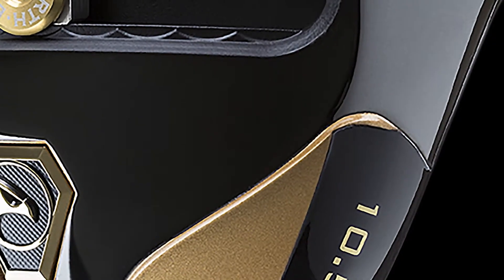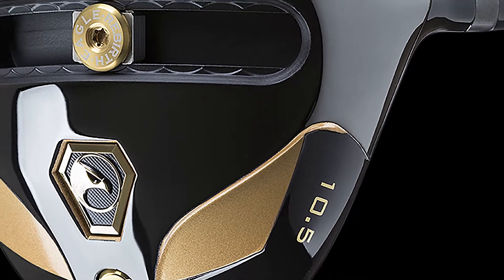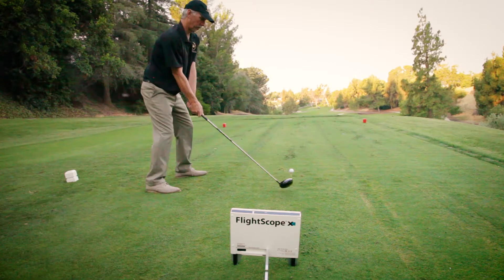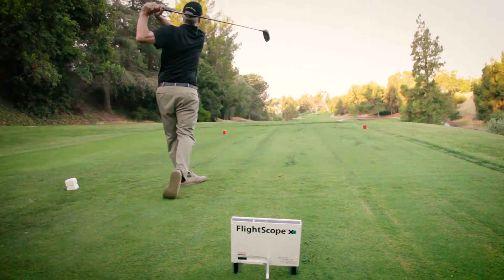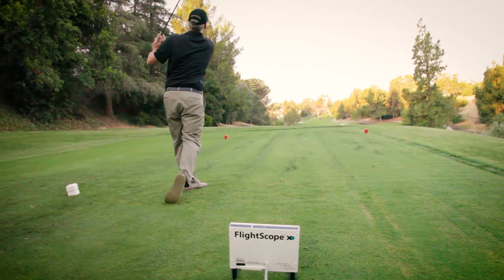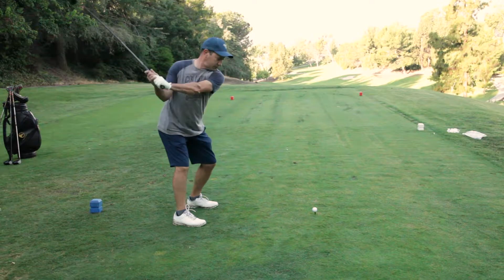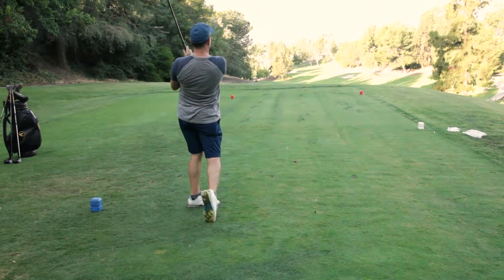Our new 2017 EG1 driver has been outperforming all the top name drivers in distance and accuracy. Our field tests using PGA-approved FlightScope technology show an average increase in distance of 20 to 30 yards when tested against the player's current driver. Think about it — these are amazing results. Regardless of your current handicap or ability, you can hit longer, straighter drives starting today.